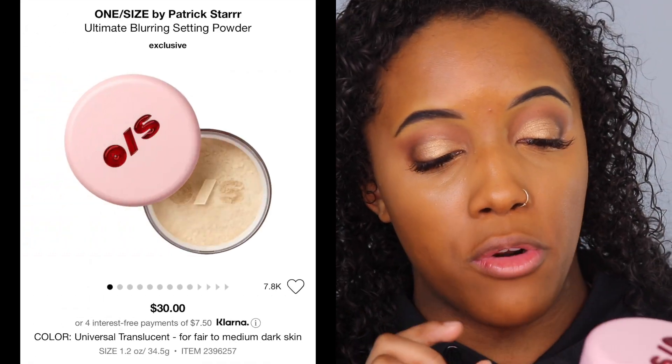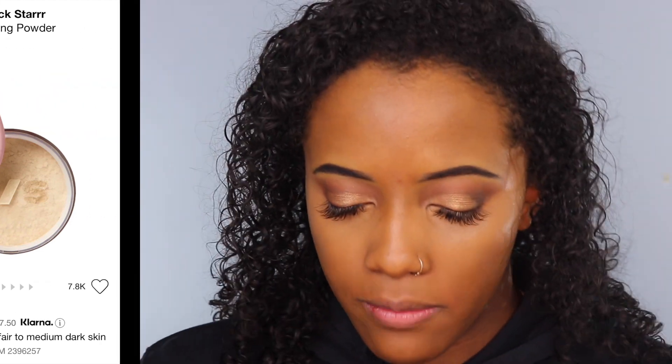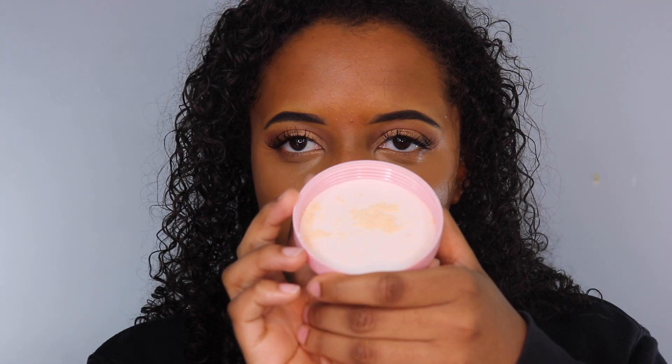I don't want my under eye to be unset for too long because I already have a lot of wrinkles and creases underneath my eyes. So I'm going to go in with what we'll be reviewing in this video — the One Size Ultimate Setting Powder in Translucent. While I'm setting my whole face, we can go through the claims and how much it costs. You get so much product — 1.2 ounces.